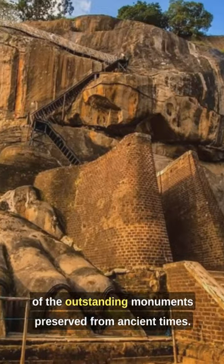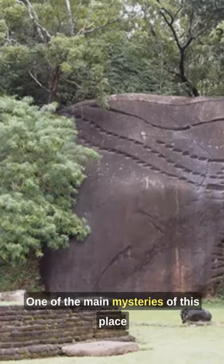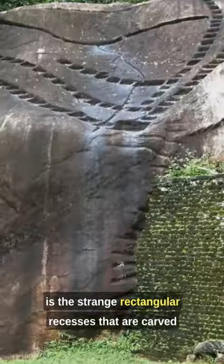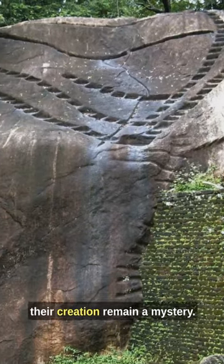It is believed that this place is one of the outstanding monuments preserved from ancient times. One of the main mysteries of this place is the strange rectangular recesses that are carved into the walls and are found everywhere. The reasons and methods for their creation remain a mystery.